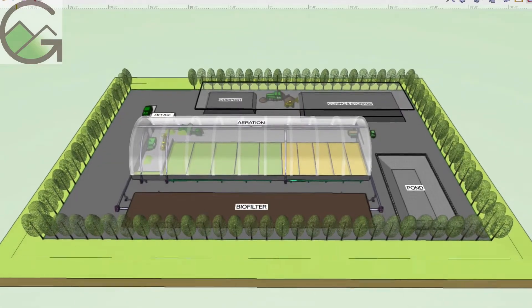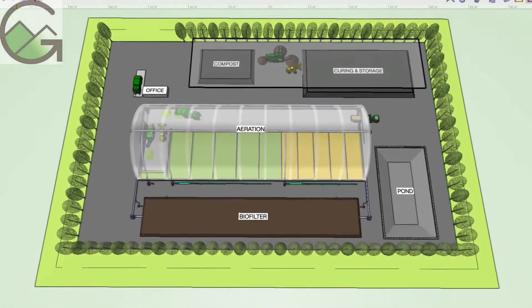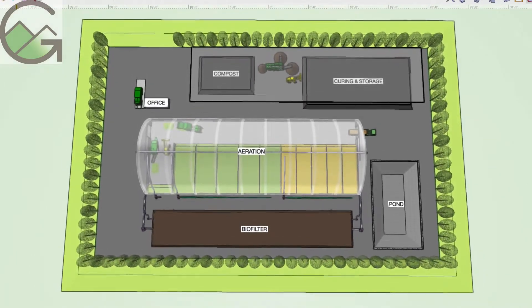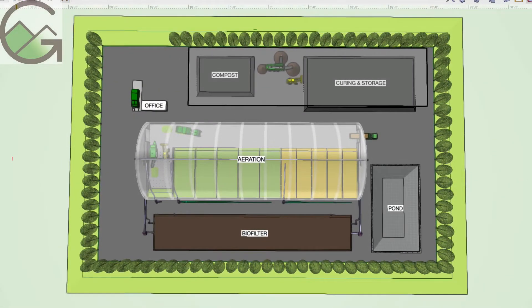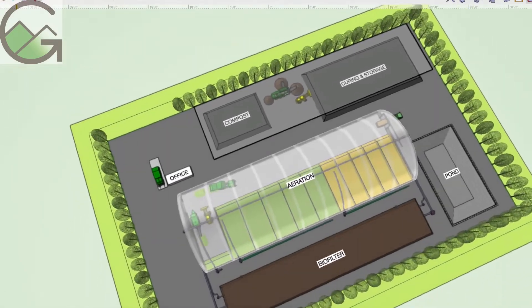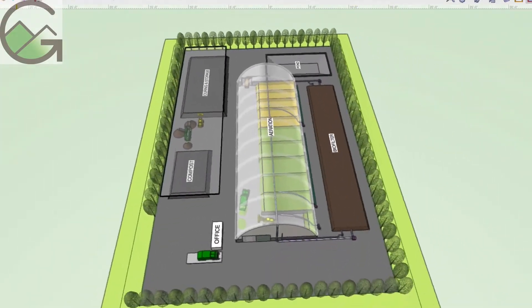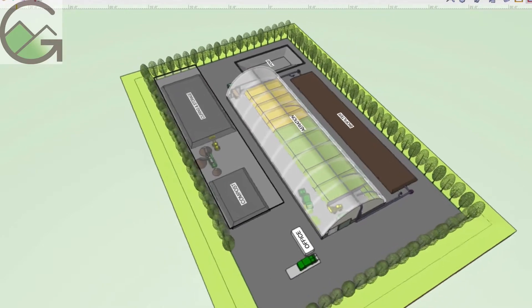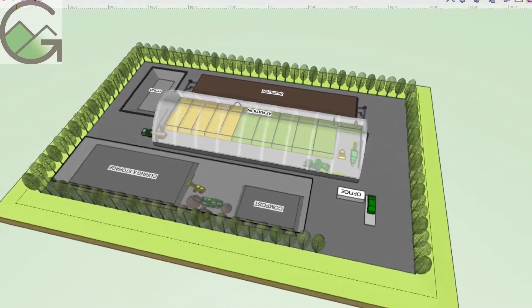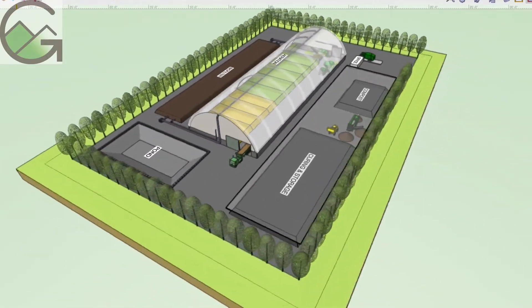GMT is providing this conceptual design of an enclosed aerated static pile composting system to keep the composting process simple yet contained to manage odors and runoff. The facility shown is sized to process up to 50,000 tons per year of organic solid waste. This capacity can be scaled up or down as needed.